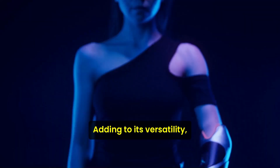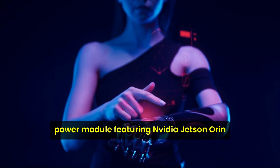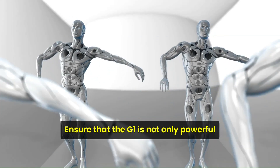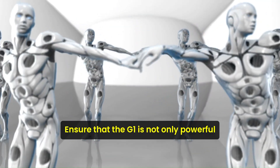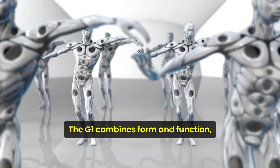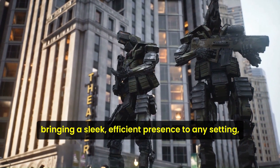Adding to its versatility, optional accessories such as a high-computing power module featuring NVIDIA Jetson Orin and a smart battery with quick-release capabilities ensure that the G1 is not only powerful but also adaptable to various needs. The G1 combines form and function, bringing a sleek, efficient presence to any setting.